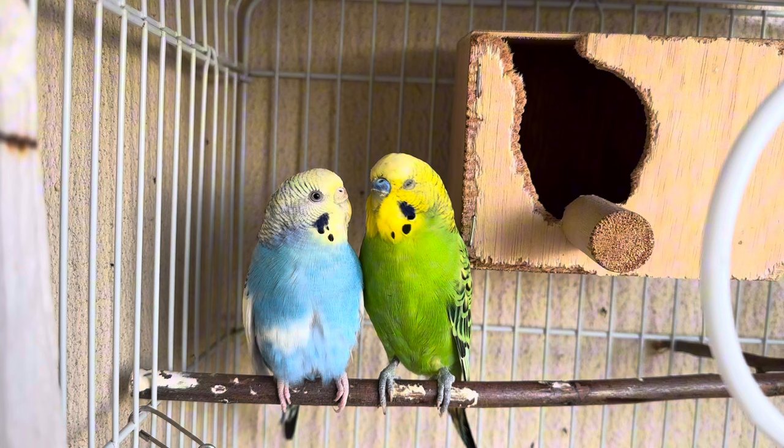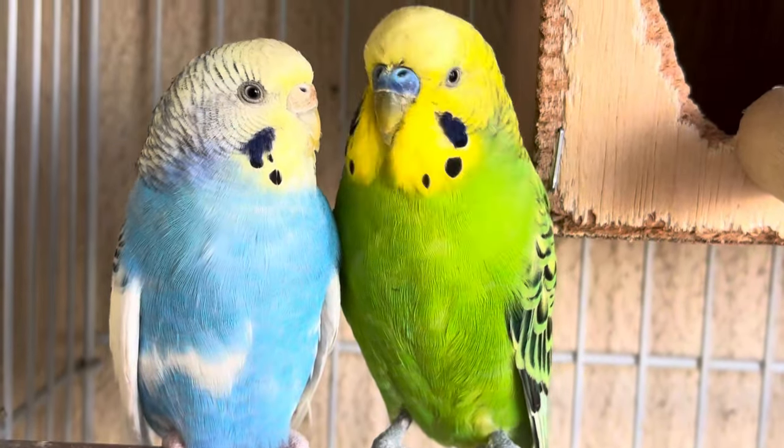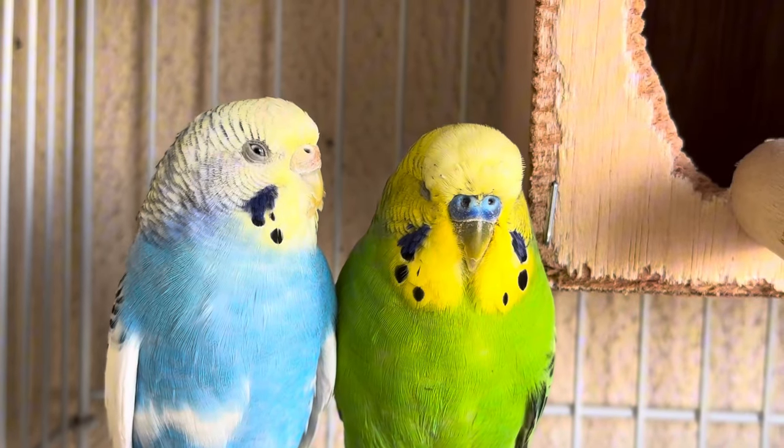Each method has its advantages and limitations, so it's often best to use a combination of techniques for the most accurate determination, especially in young or mutation-colored birds.